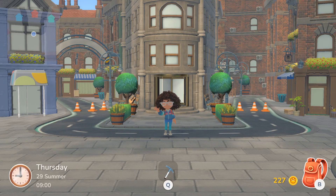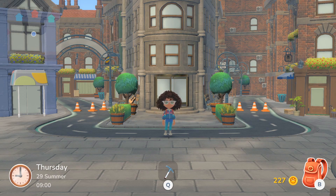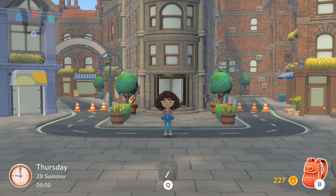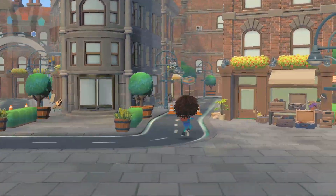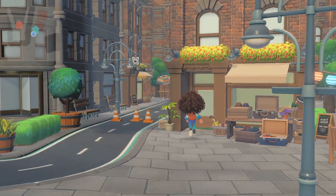Hello everyone and welcome back to Hoko Life! Today we're going to explore the seasonal shop. The seasonal shop is open, so to get there you have to be in Center City. Go to the shop over here — normally it is blocked, but it is not blocked now and we can open it.